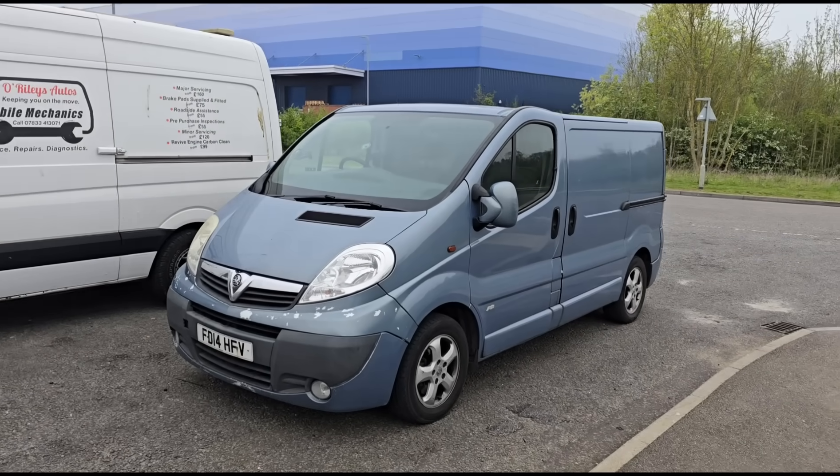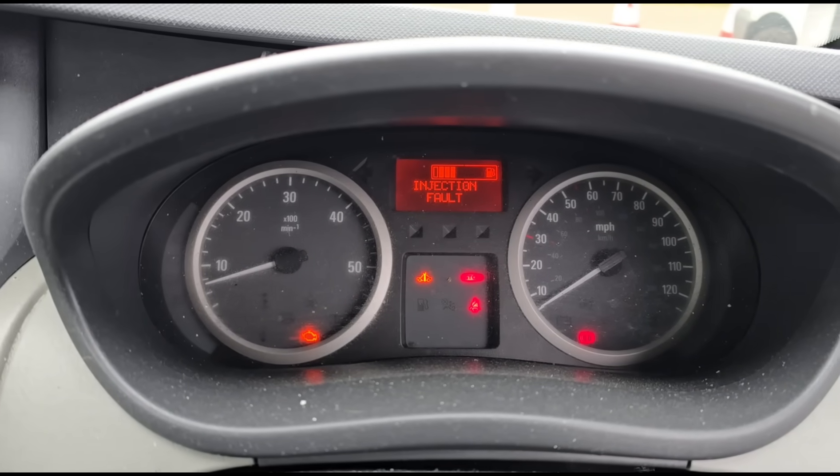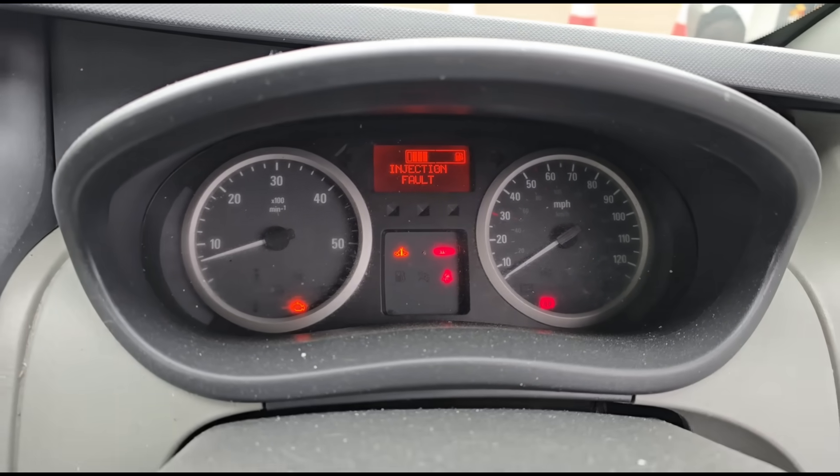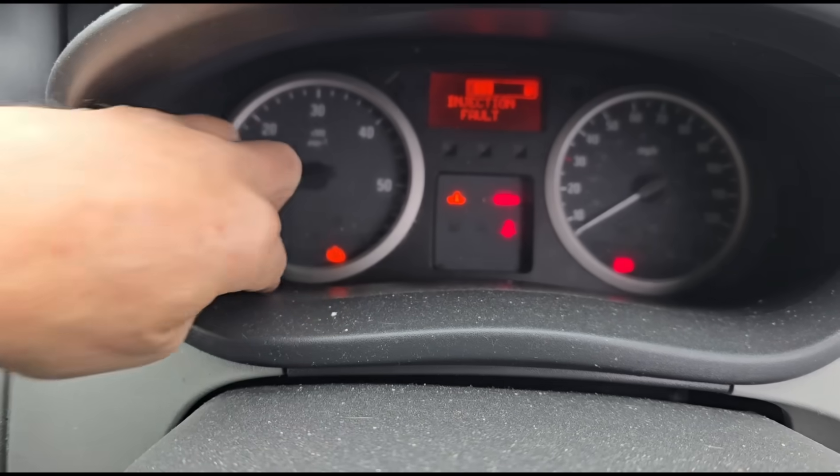Hello, it's Jimmy here at the Ruddies. I'm here with a Vauxhall Vivaro 2014. Inside the vehicle we have a check injection fault, spanner light, and engine management light.